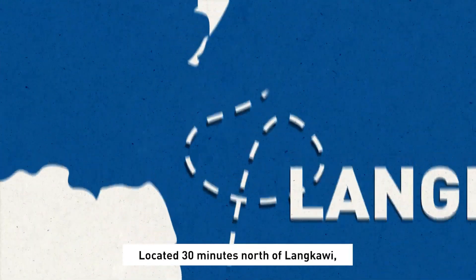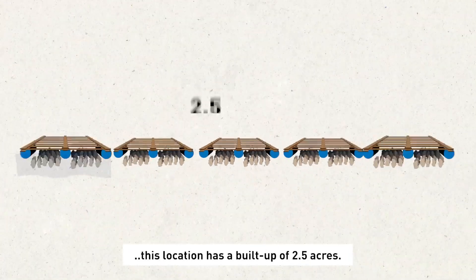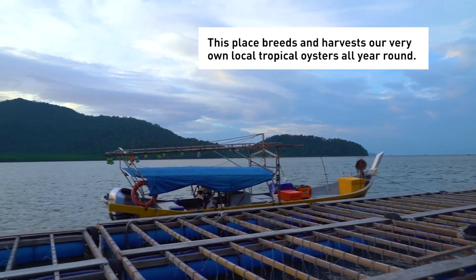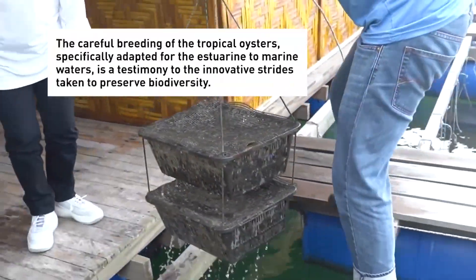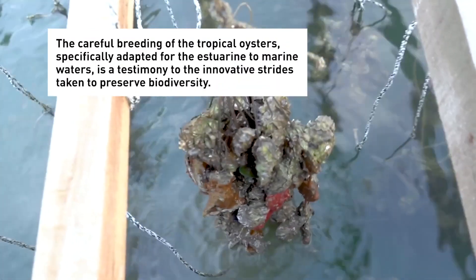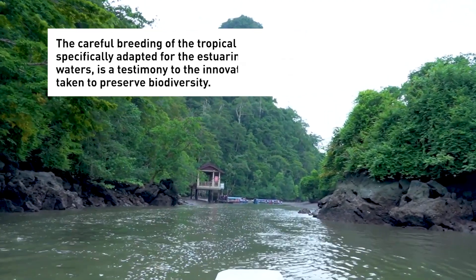Located 30 minutes north of Langkawi, this location has a build-up of 2.5 acres. This place breeds and harvests our very own local tropical oysters all year round. The careful breeding of the tropical oysters, specifically adapted for the estuarine to marine waters, is a testimony to the innovative strides taken to preserve biodiversity.